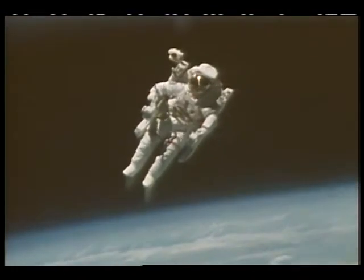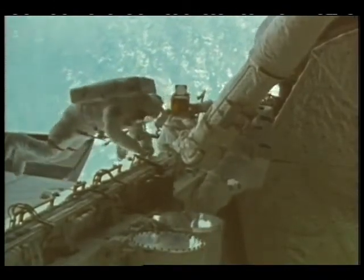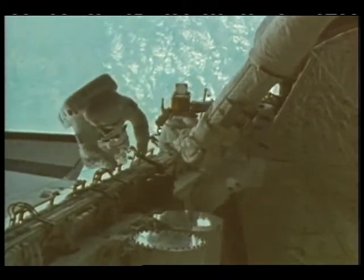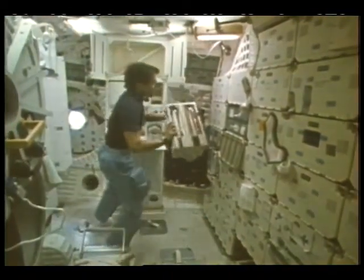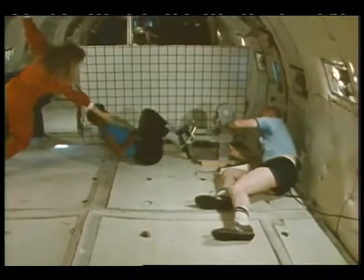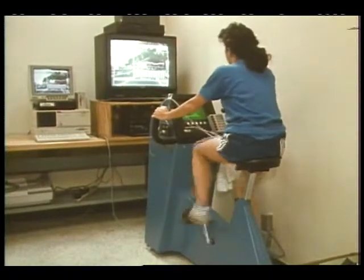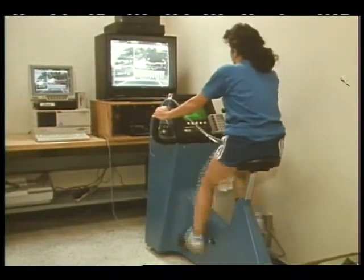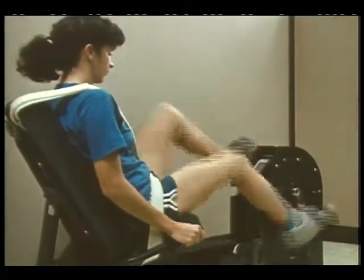In space, the human body is not working against the forces of gravity. As the body adapts to weightlessness, skeletal muscles shrink or atrophy, and bone structure changes. These and other physiological changes are part of the deconditioning process resulting from the effect of zero gravity. Exercise can be an extremely effective countermeasure to deconditioning. The Exercise Countermeasures Facility will provide a comprehensive exercise program so that future astronauts can remain physically fit during extended stays in space.